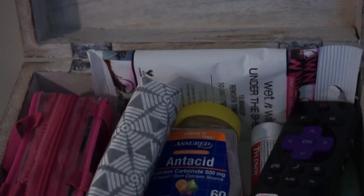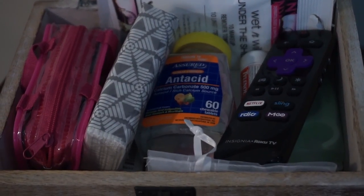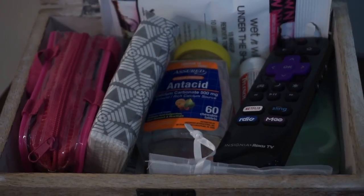I like to keep a little care package for our guests just in case they need something, and that little pineapple wood box worked perfectly for this.